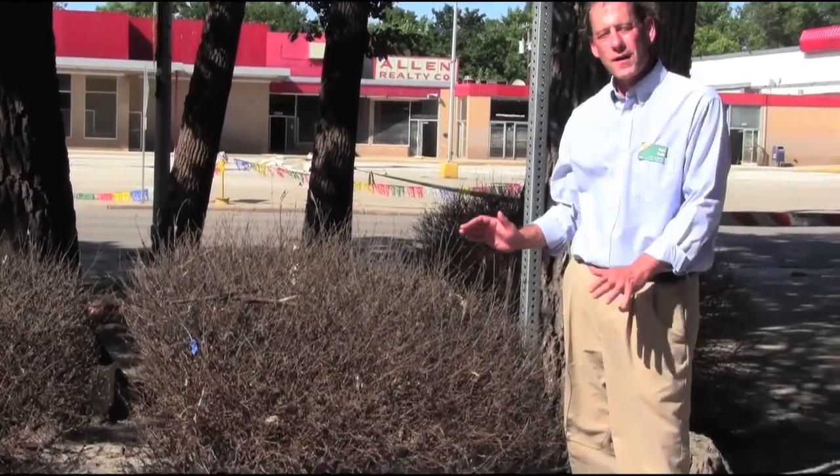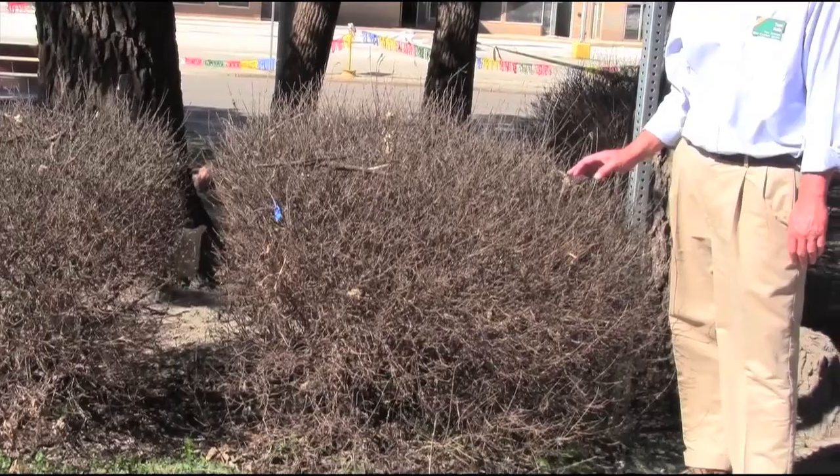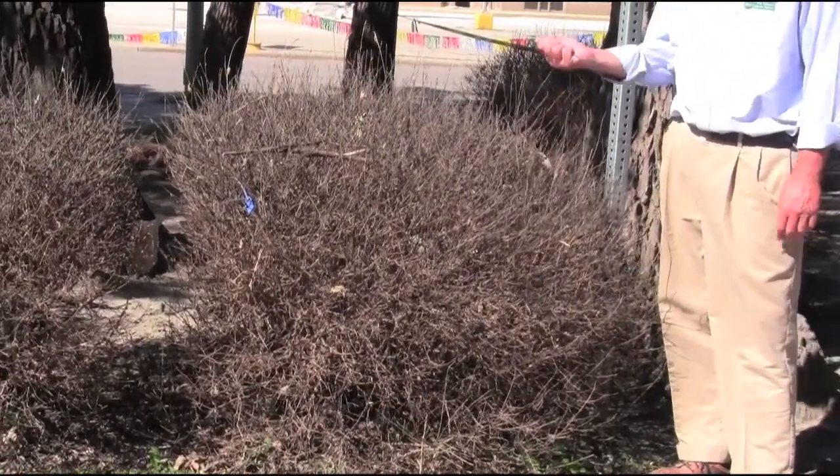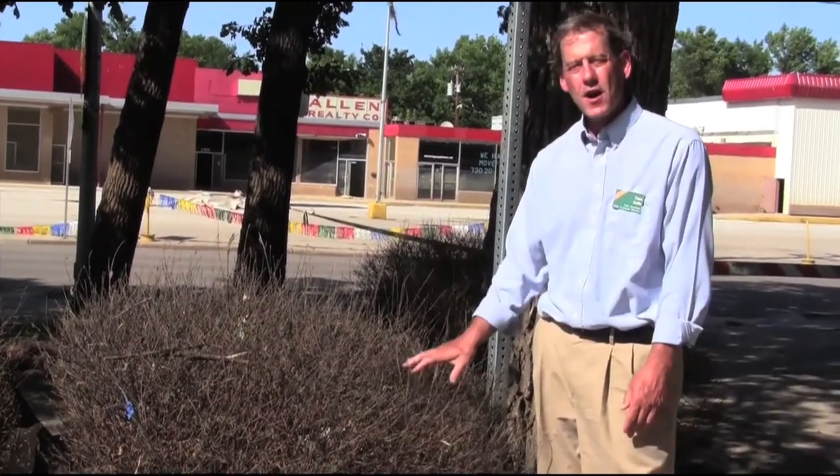Areas of plants that were underwater — that were submerged — have a hard time surviving. You see here, this is death: brittle wood. This isn't likely to come back. We're going to have to rip these out and replant next spring.